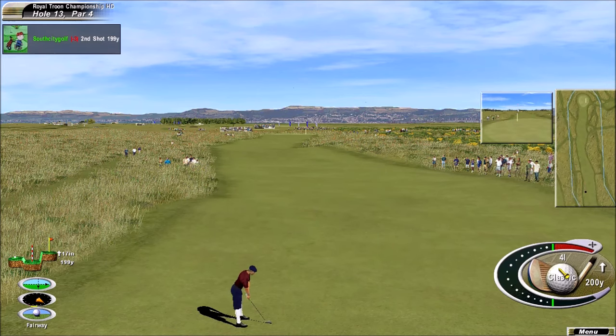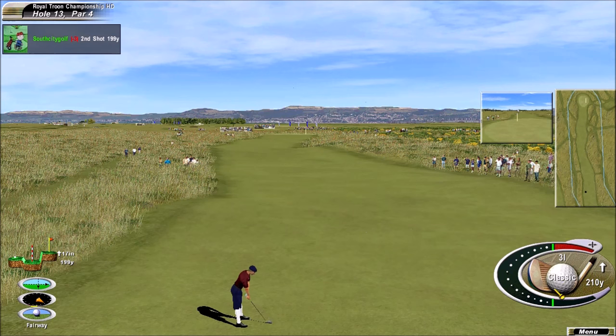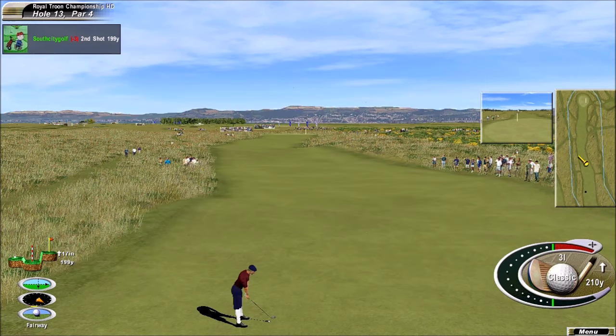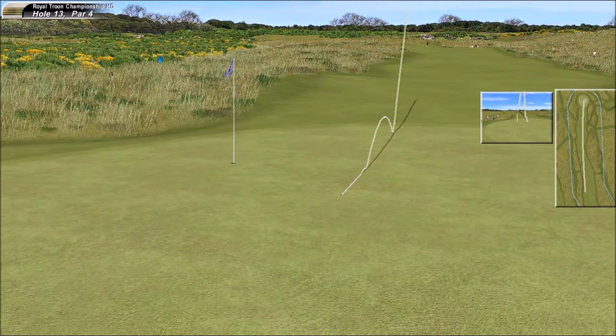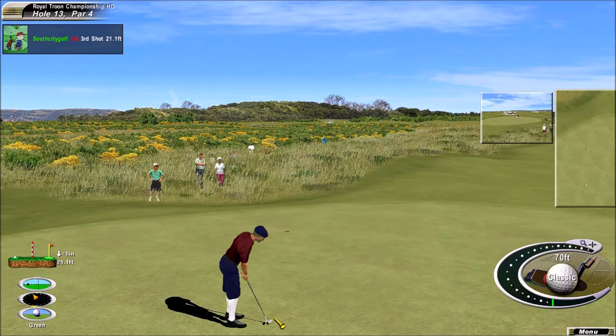How's the wind going to affect play? He can really rip this iron. On the green — and good result. Safe play. These guys make this putt about only 11% of the time.